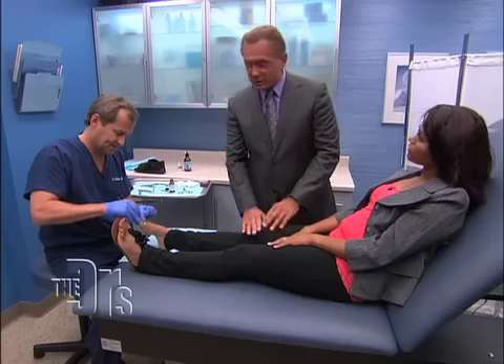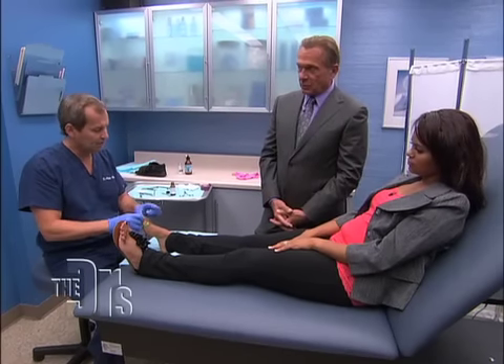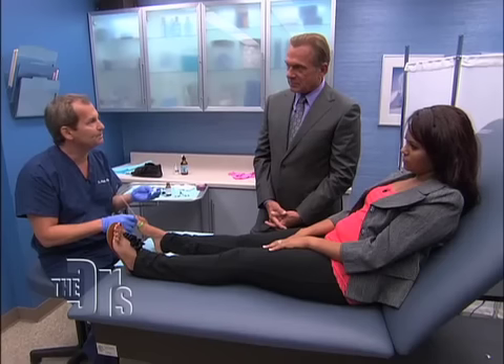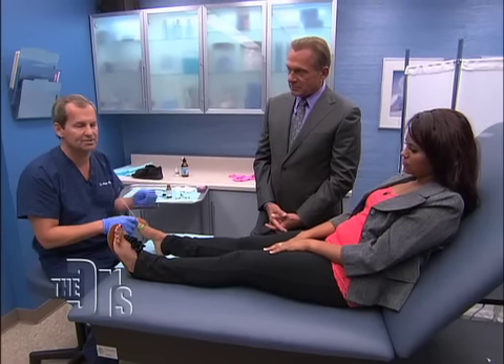Now, what is the patient going to feel after the procedure? The numbing medication will wear off and she'll have a little bit of pain, but just some elevation and Tylenol — that's all she'll need.